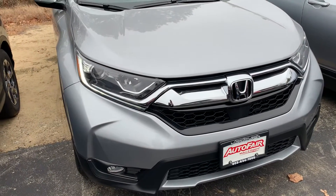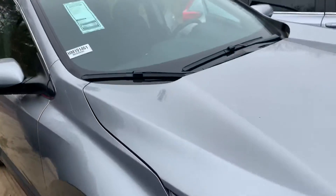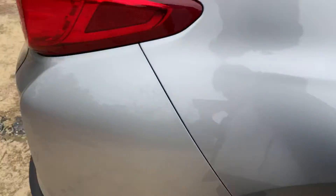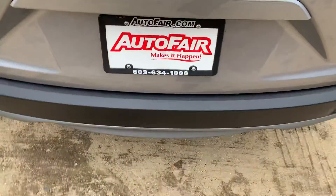Right up front it does have the LED daytime running lights. And this nice sleek lunar silver color is an all-wheel drive with a nice clear backup camera.